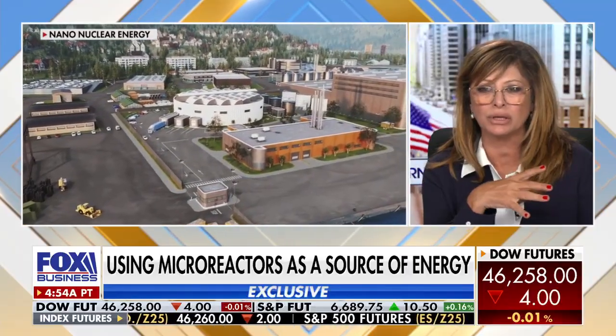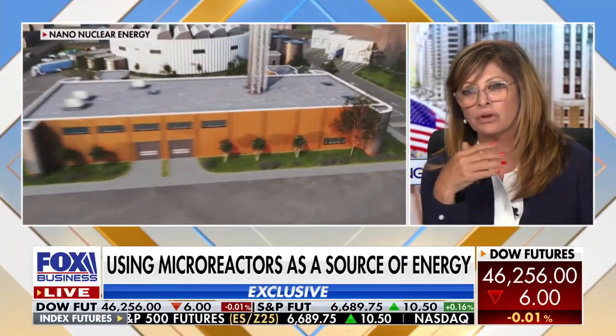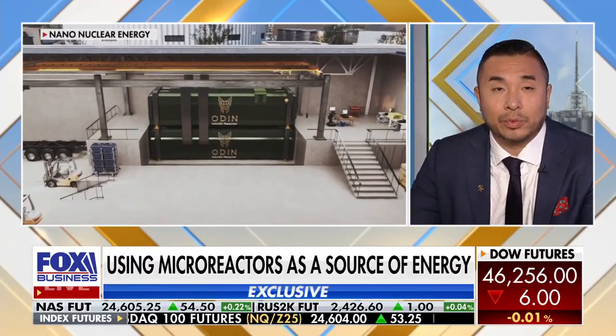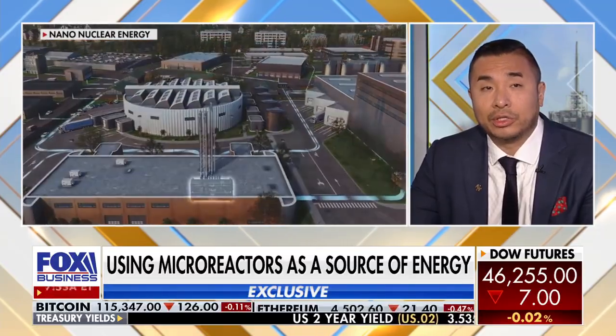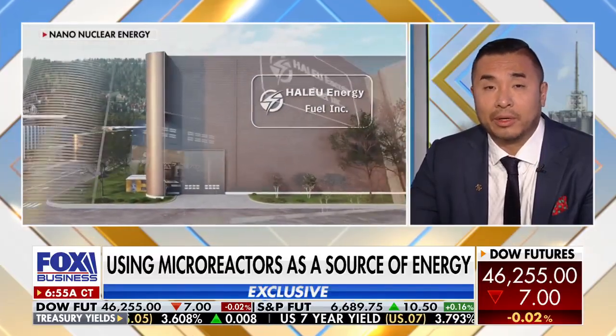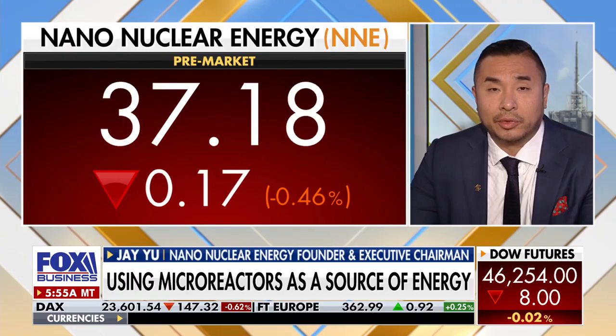What do you see in terms of the rollout here, and how much energy will be used by nuclear versus other more traditional oil and gas? The U.S. wants to almost triple or quadruple nuclear energy by 2050. In order to do that, you need to mass produce and focus on the infrastructure of nuclear too — not just building our micro-reactors, but also focus on the fuel, the transportation. That's what NanoNuclear is doing currently. Traditionally with oil and gas, that's great, but you need to supplement it with nuclear in order to meet that baseload energy demand.